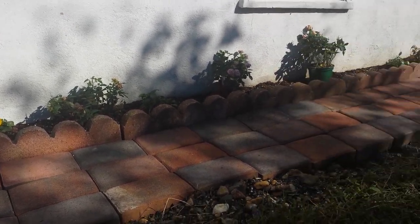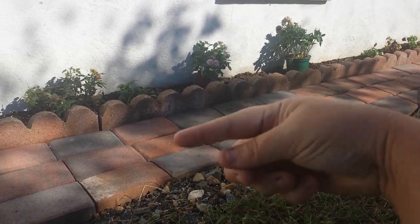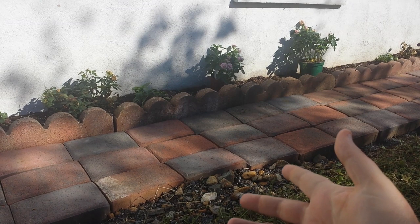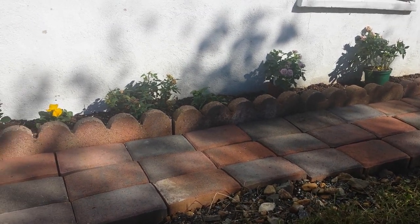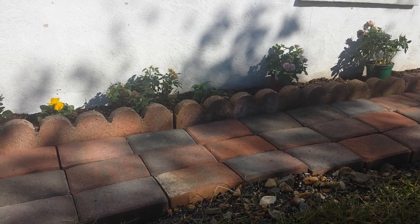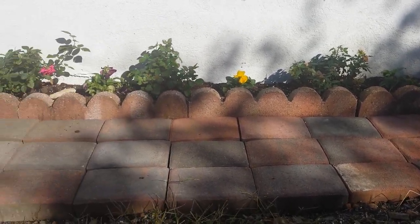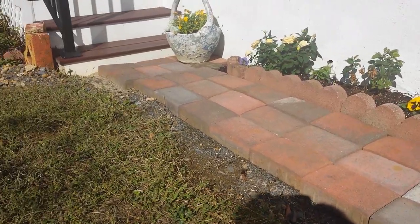I just kept going on down with the bricks, and then Eric had to go because I had wheelbarrowed some all the way down to the fairy garden. So he had to go all the way down through the garden to the fairy garden and get them. But I just wanted to show you — I'm pretty dang proud of myself. I didn't know I could be a brick layer.